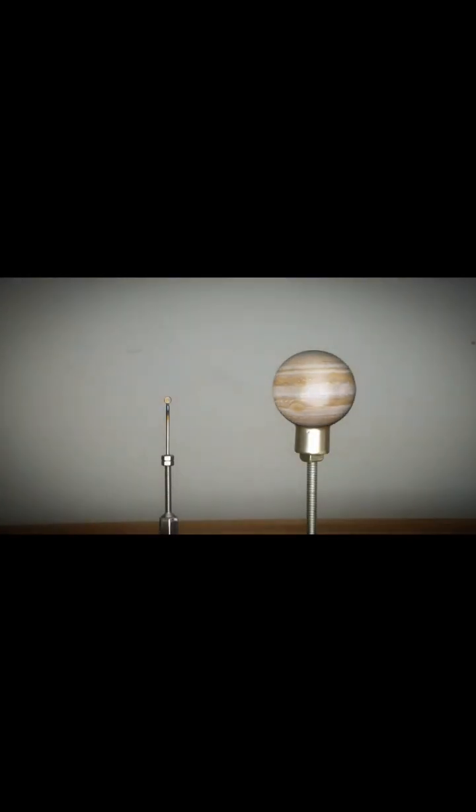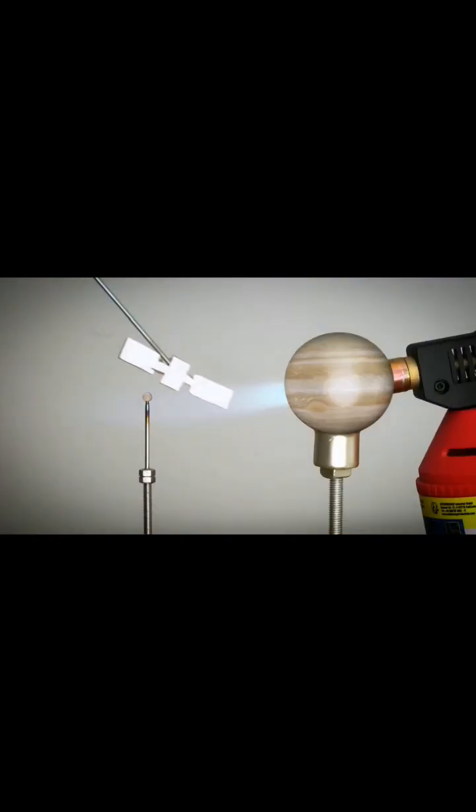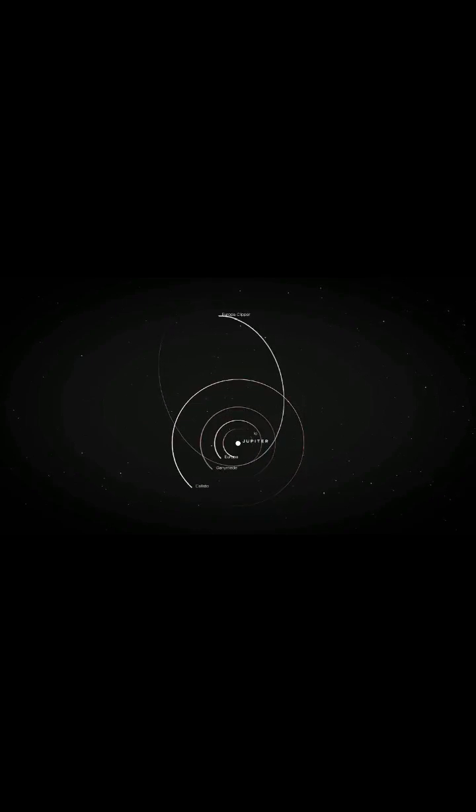So how will NASA's new mission, the Europa Clipper, orbit Europa for over four years without getting fried? Well, the solution is, it won't. It'll orbit Jupiter from afar and then swoop in every few weeks to quickly fly by Europa and then leave again. The mission got its name after the fast and nimble 19th century Clipper ships, quickly dipping in and out of ports.